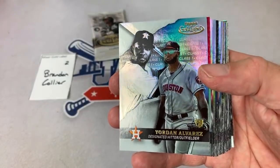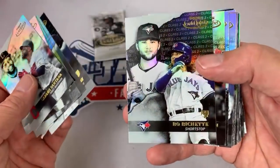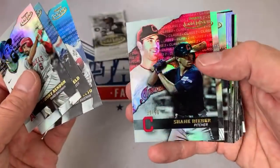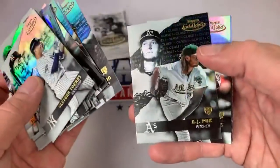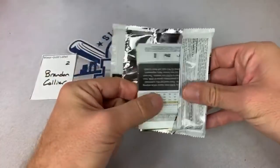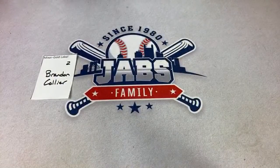There's a Yordan Alvarez, nice one right there — out of 75. Zander Bogaerts for Brandon, nice one right there. There's a nice Bo Bichette class two. There's a nice Shohei, out of 50. Mike Schmidt, Chris Sale, Daryl Strawberry, AJ Puk rookie card, Kyle Lewis. Here's the moment of truth for Brandon — the Gold Label card. We got a Robbie Cano, and it is Logan Webb! Logan Webb out of 75. Brandon, thank you very much.